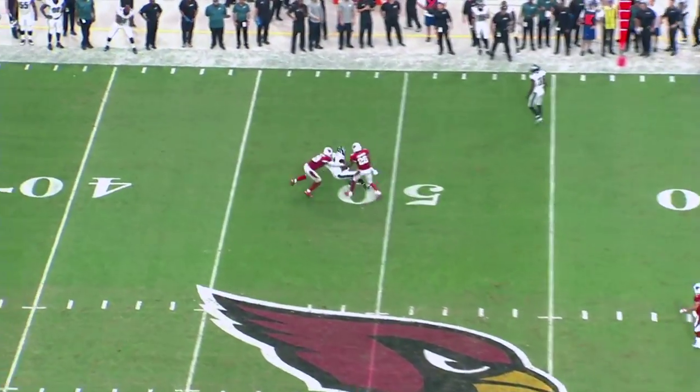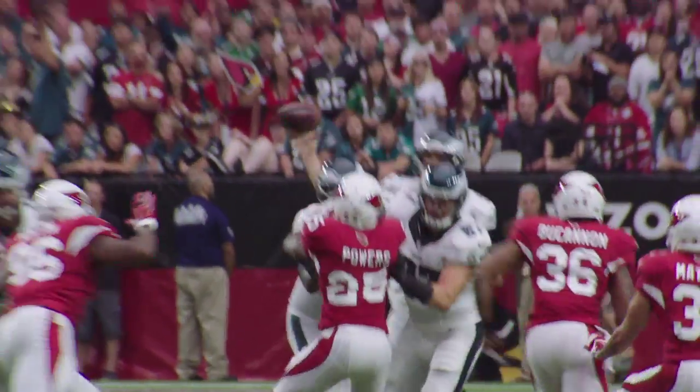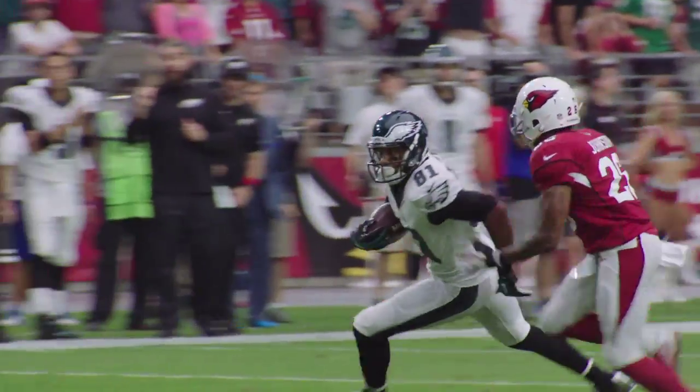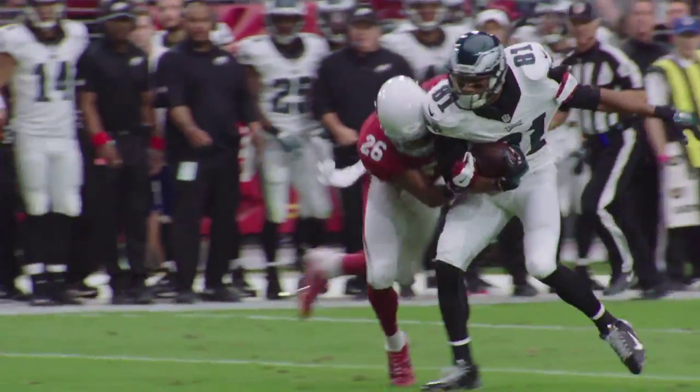Matthews does a great job of cutting his route off. Nick Foles hits him in stride. Again, safety with no help. Nick puts the ball where only Jordan Matthews can catch it, and he's up the field for a big-time third-down conversion.